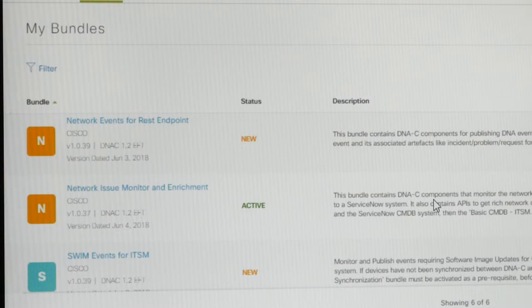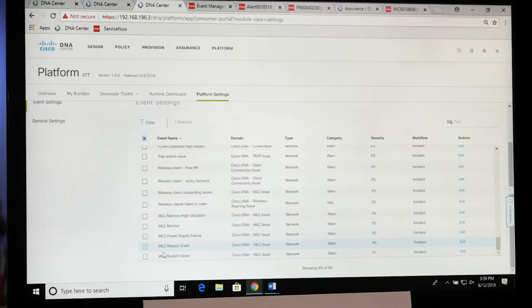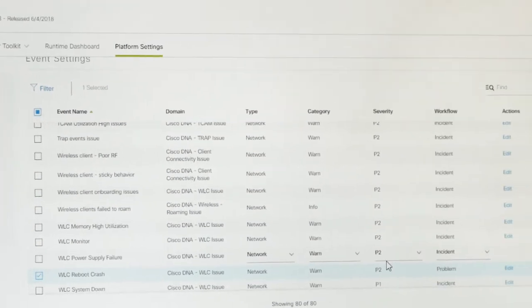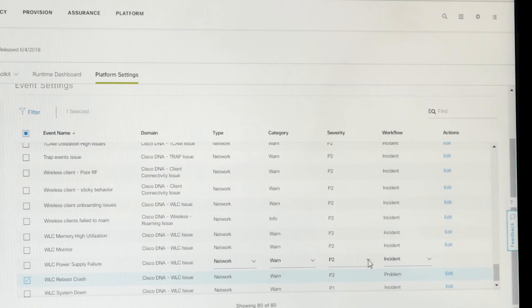For our demo, we're going to be focusing on just one of the events — a reboot crash. What's good to know is that we can modify the severity and the workflow to match what we want to see within ServiceNow.